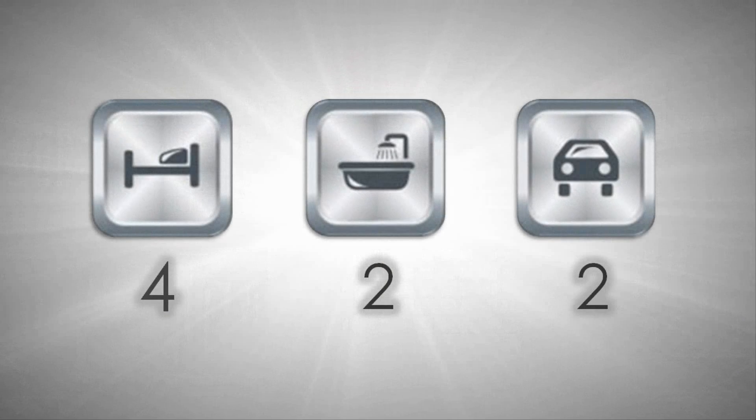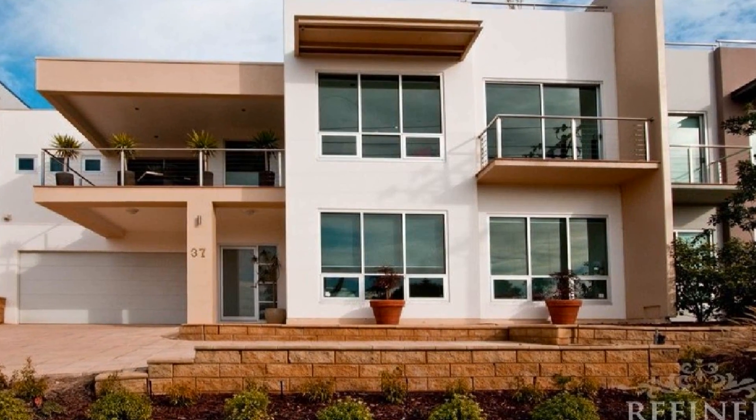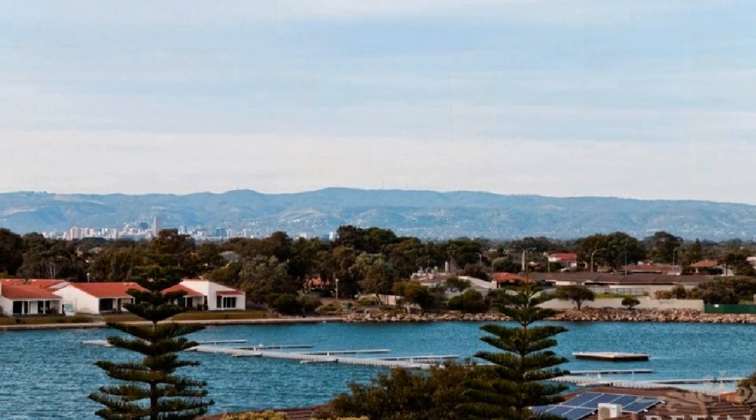Lavishly set over three levels, this architecturally designed four-bedroom stunner affords spectacular views out to the Adelaide Hills.